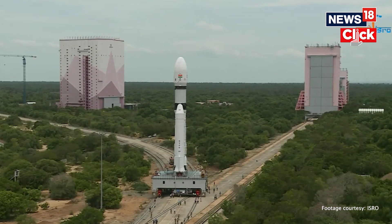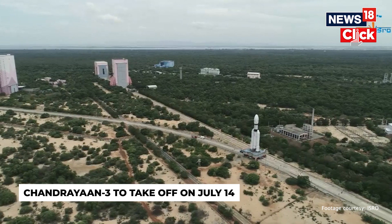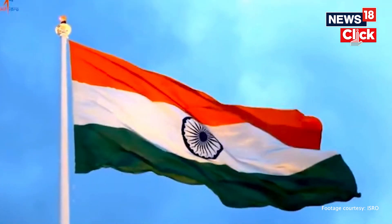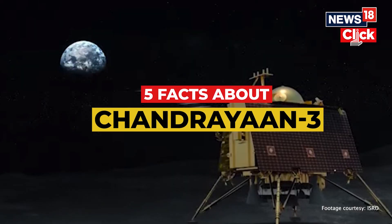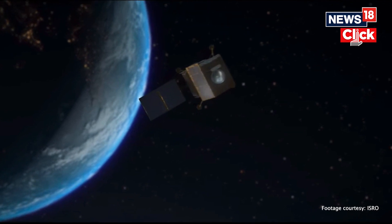Chandrayaan-3, India's ambitious lunar mission, will lift off from the Satish Dhawan Space Centre in Sri Harikota on 14 July. If successful, India will become the fourth country to achieve the remarkable feat of landing a spacecraft on the surface of the Moon. As we count down to the big launch day, here are five facts about Chandrayaan-3.